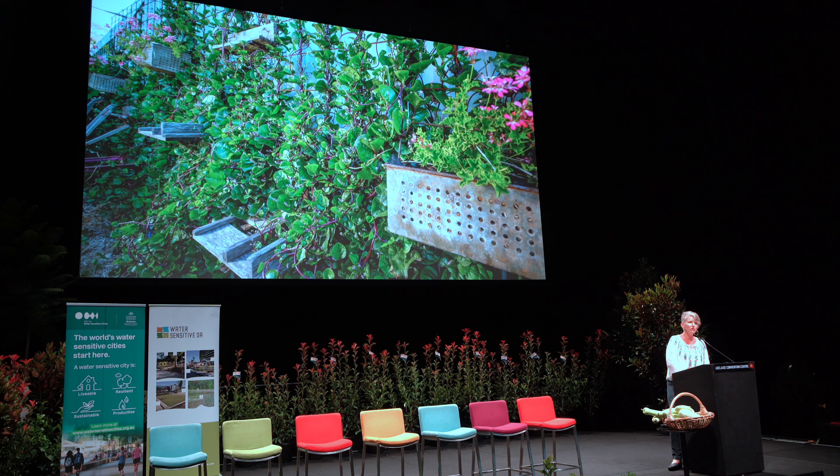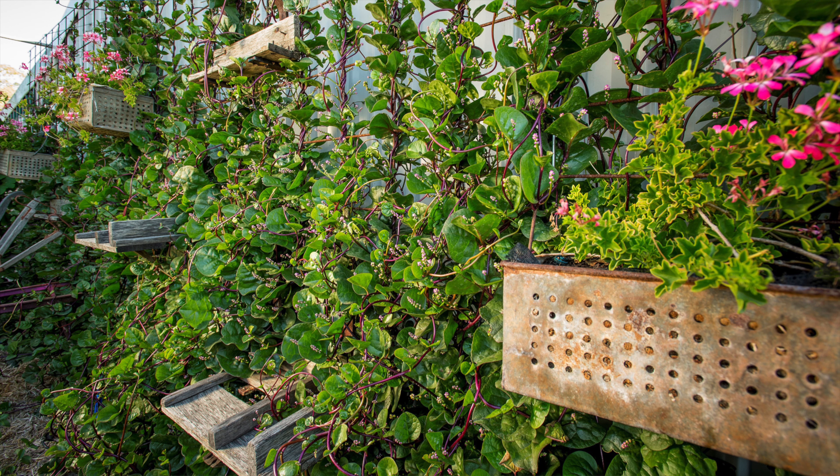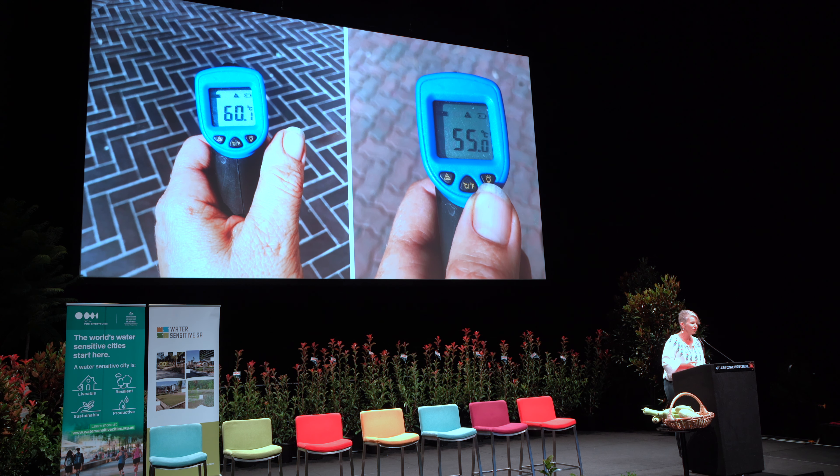Obviously we need good structures to be able to grow climbing veggies up, but it doesn't have to be complicated. This is a sheet of builder's mesh secured to some star droppers. And this is also edible — this is climbing Malabar or Ceylon spinach. Very ornamental and delicious.